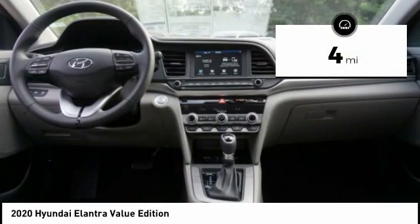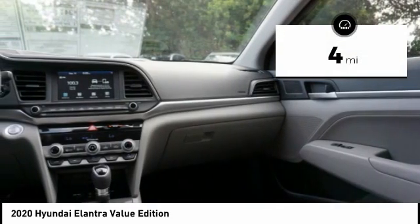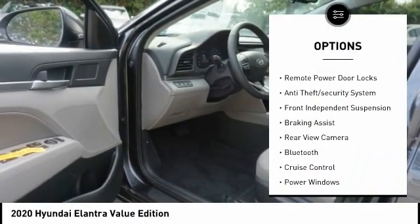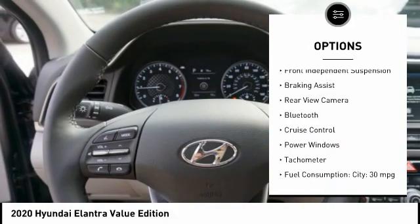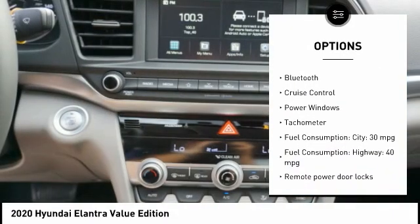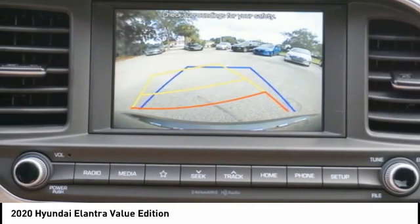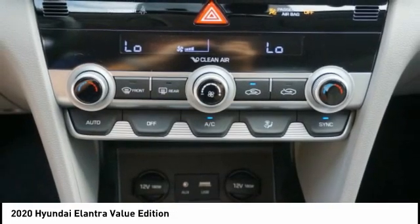This vehicle has less than 100 miles. Here are some of this vehicle's great options: tire pressure monitoring system, stability control, daytime running lights, remote power door locks, anti-theft security system, front independent suspension, braking assist, rear view camera, Bluetooth, cruise control.